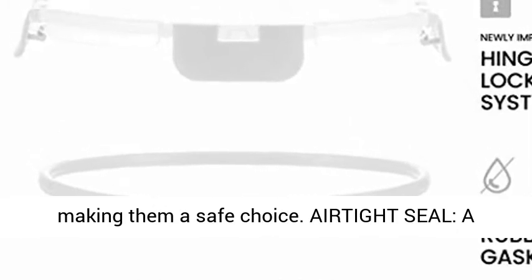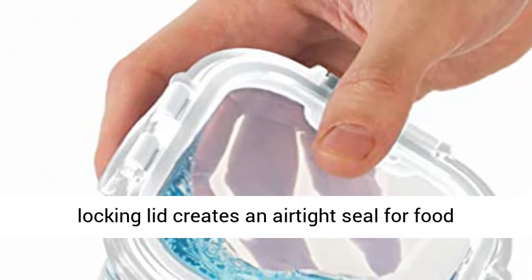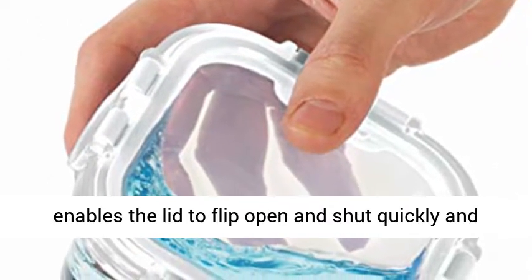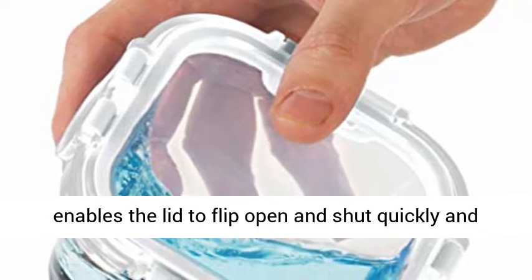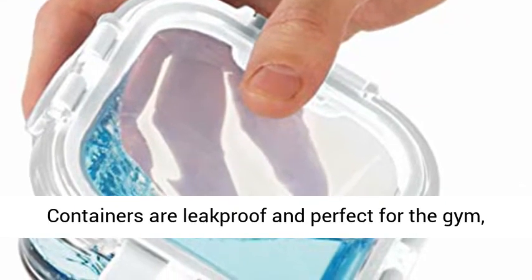Lids are crafted of BPA-free plastic, making them a safe choice. The locking lid creates an airtight seal for food freshness. Newly innovated hinged lids technology enables the lid to flip open and shut quickly and lasts longer than those crafted of one piece.